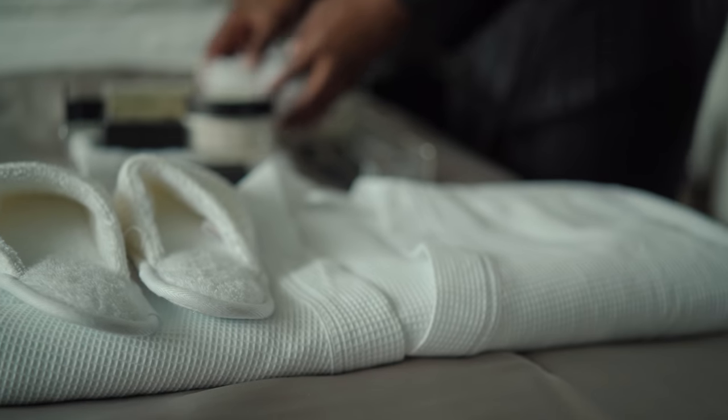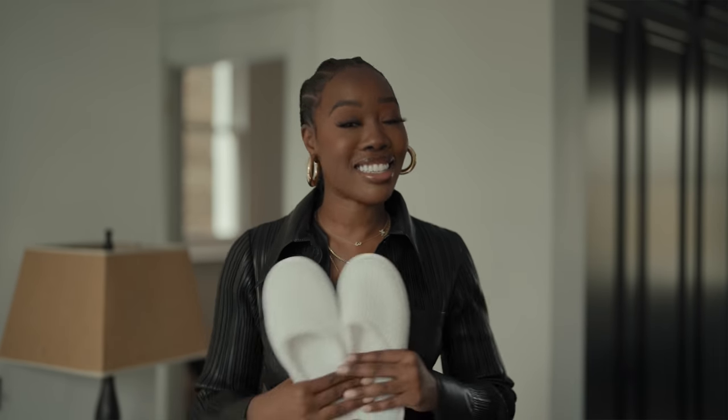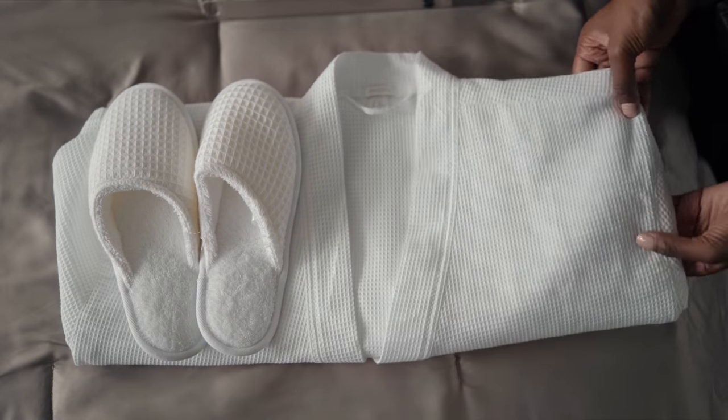Another thing I like to have is a bathrobe and some slippers for my guests. I just get a bathrobe in an extra large size so hopefully it fits everybody. I also like to have slippers because I don't really like shoes in my house — it's part of the lifestyle. I don't want you to bring your outdoor energy or outdoor dirt inside, so I encourage people to take their shoes off and make them feel more welcome with some hotel style slippers.